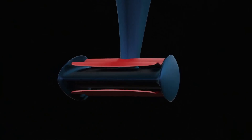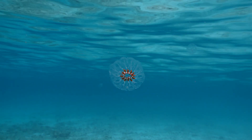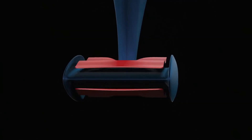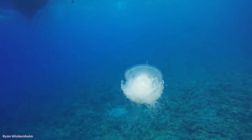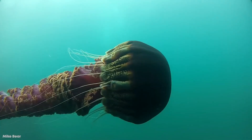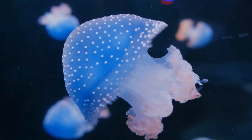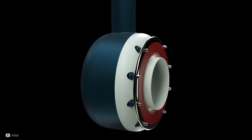Back then, researchers thought jellyfish couldn't swim — they assumed they just drifted passively like flotsam. And in part, they were right. In lab observations, only half of a jellyfish's movement cycle actually consumes energy. That was a groundbreaking discovery in fluid dynamics. Jellyfish recover energy during their movement cycles. The propulsion cycle follows two phases: the animal inflates its bell and then contracts. The contraction pumps water out, generating thrust, and this action consumes energy.